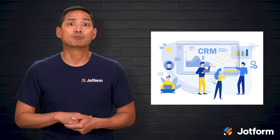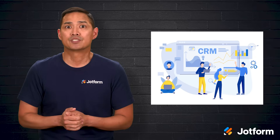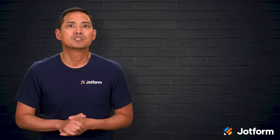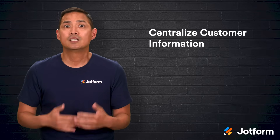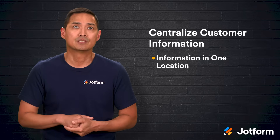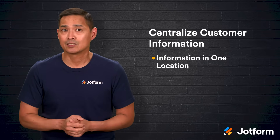Think of it as your marketing memory bank. It can hold everything from a customer's contact information and buying preferences to their full engagement history with your company and exactly where they are in your marketing or sales funnel. When you put a CRM to work in your marketing strategy, you unlock some serious benefits. First, CRMs centralize important customer information. Instead of having email addresses in one file, product preferences in another, and order history hidden somewhere else, everything is stored in one easily accessible location. This makes it much easier for marketers and sales teams to find what they need and act quickly.